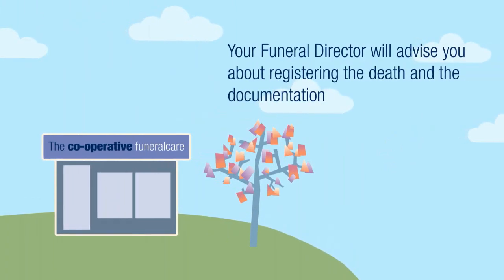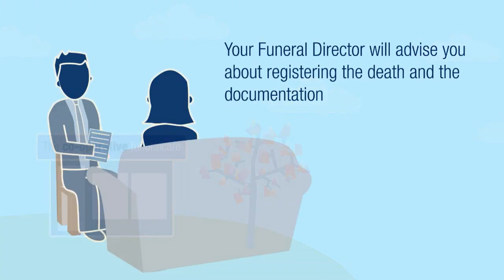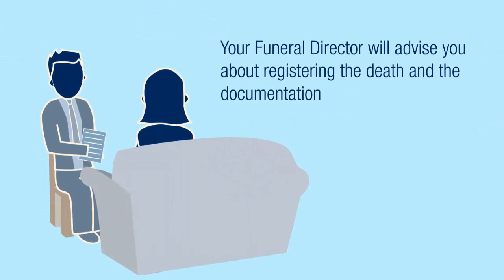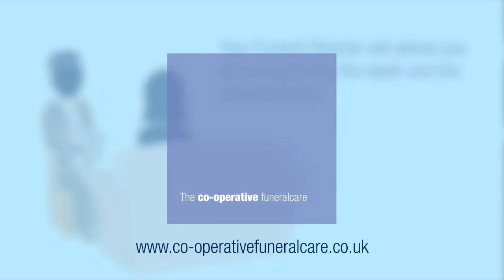Your funeral director will advise you on everything you need to know about registering the death and the documentation the registrar will provide once the death is registered. You can find more information by visiting www.cooperativefuneralcare.co.uk.